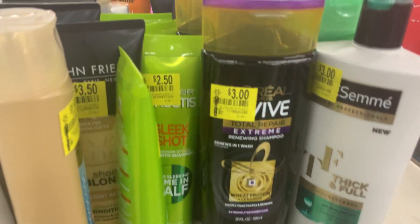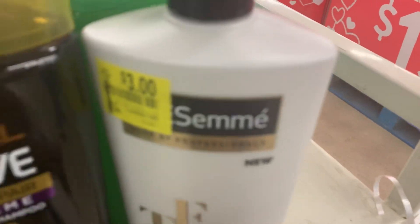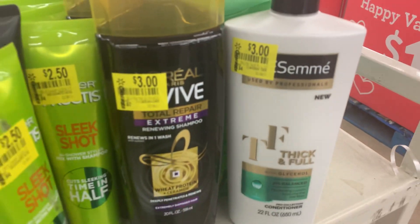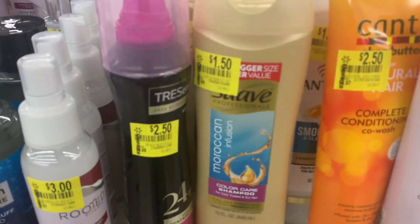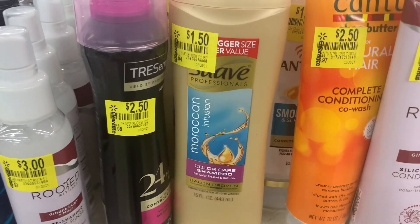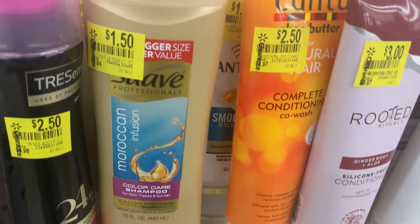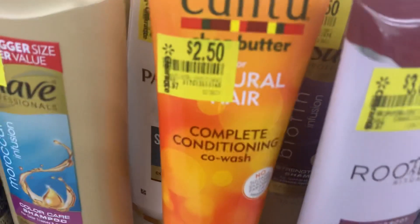They have some Garnier Fructis for $2.50, L'Oreal for $3.00, Tresemme for $3.00, Suave for $1.50 — though I think the regular price on that Suave is like $2.00. Here is some Shea Butter for $2.50.